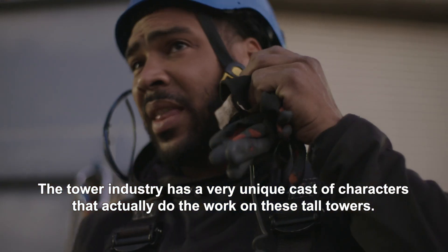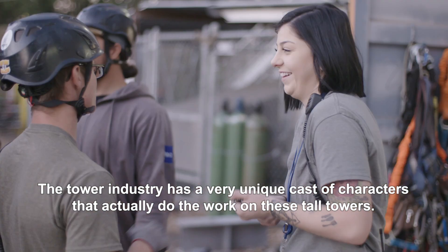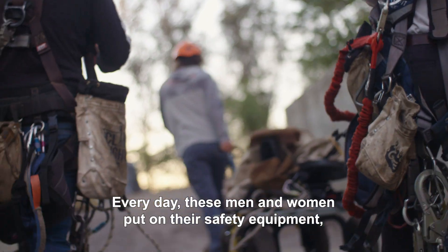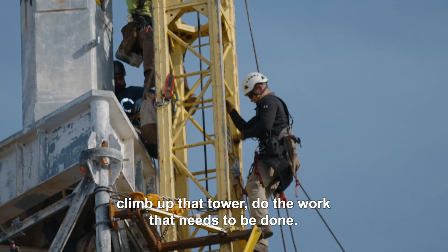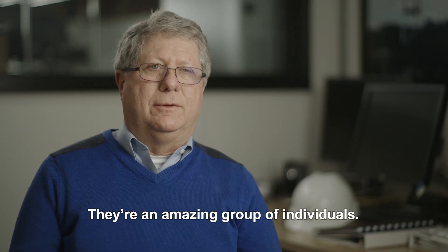The tower industry has a very unique cast of characters that actually do the work on these tall towers. Every day, these men and women put on their safety equipment, climb up that tower, do the work that needs to be done. They're an amazing group of individuals.